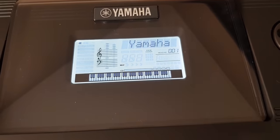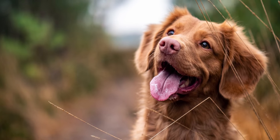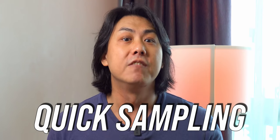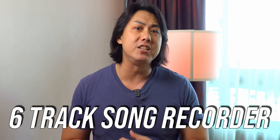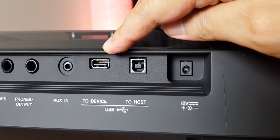Navigating the Yamaha PSR E463 is easy with the large backlit LCD screen. If you want the barking of your dog to be part of your musical creation, the Yamaha PSR E463 also comes with a quick sampling feature for you to map any recorded sound onto the keys. You also get a 6-track song recorder as well as the ability to connect the keyboard to a computer or mobile device via USB for complex music production.